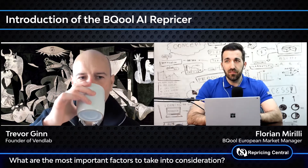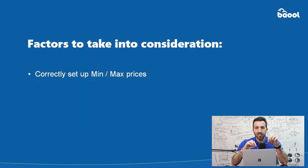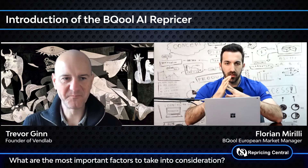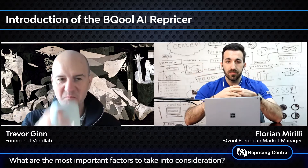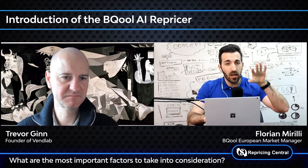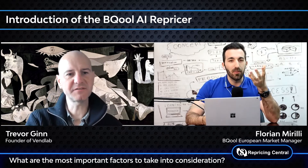Let's say there are five different factors. The first one is to correctly set up your min and max price. Because if you set up your min price on your repricer and your min price is actually higher than the buy box price, the repricer would never go below your min — it will always stop at your min price. But if the buy box is under your min price, you will not be able to fight for the buy box.